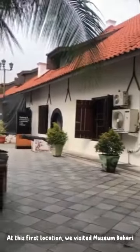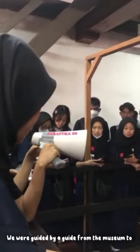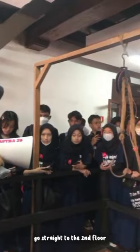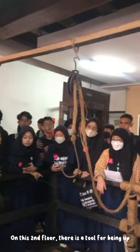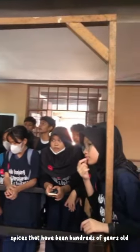At this first location, we visited Museum Bahari. We were guided by a museum guide to go straight to the second floor. On this second floor, there is a tool for picking up species that have been hundreds of years old since the colonial era.